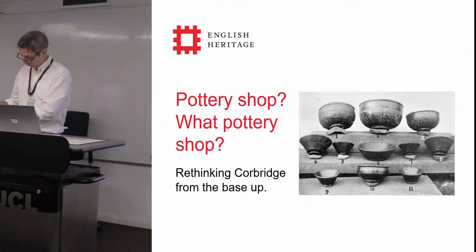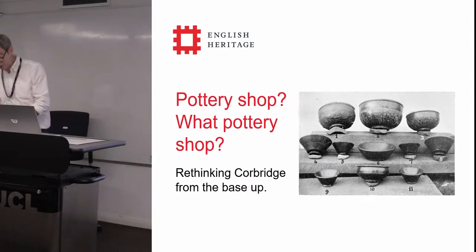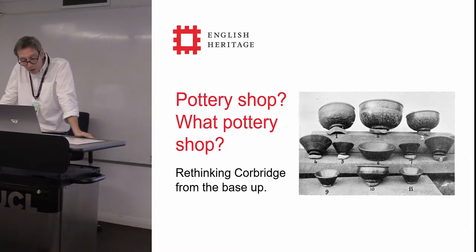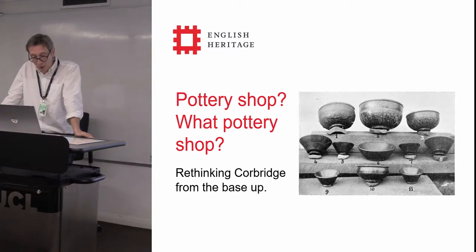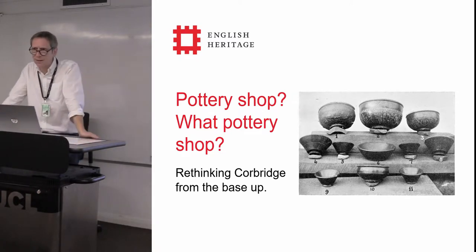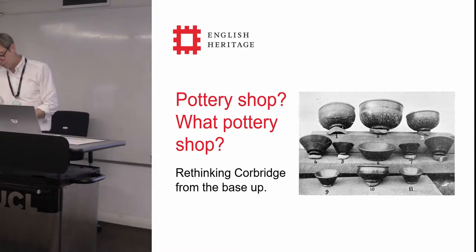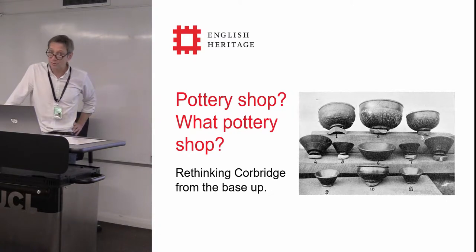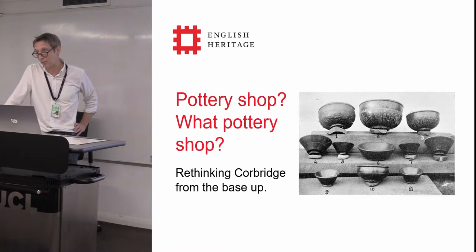Thanks very much. Good morning all. Kevin Booth, senior curator, English Heritage. Courtesy of a recent restructure, they generously gave me a couple more counties, so I now cover Nottinghamshire, Lincolnshire, up to Scotland, across through Cumbria, down through Lancashire and back again — somewhere around 45 galleries and all historic interiors to look at, one of which is Corbridge. About three and a half years ago we got the green light to redisplay the site museum, which had last been done in the mid-1980s when the museum had been built, and was itself the culmination of about 80 years' worth of investigation and analysis.